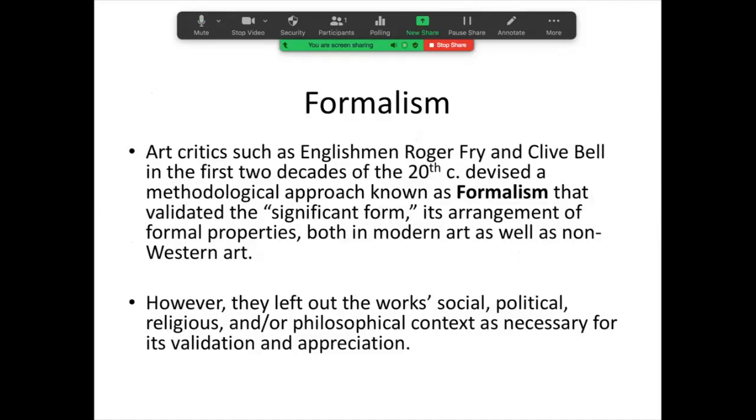Art critics such as the Englishman Roger Fry and Clive Bell — two very influential British critics in the early 20th century — devised a methodological approach to look at this modern, abstract art, and that eventually became known as formalism. Basically, what they said is that all works of art possess significant form — that is, a clever or effective arrangement of formal properties that evoke an emotion on the part of the viewer. That allowed critics to look at all of western abstraction, but it also significantly allowed everyone to look at non-western traditions for these formal properties of abstraction.